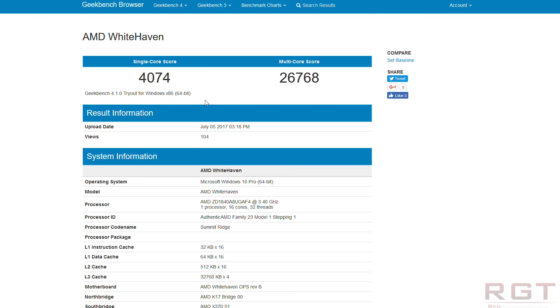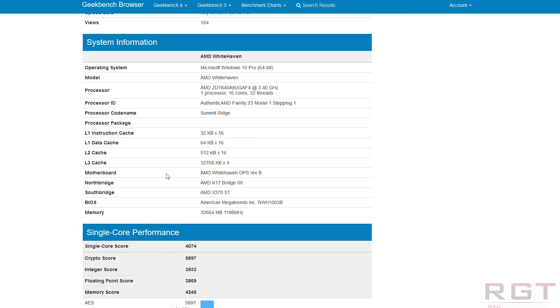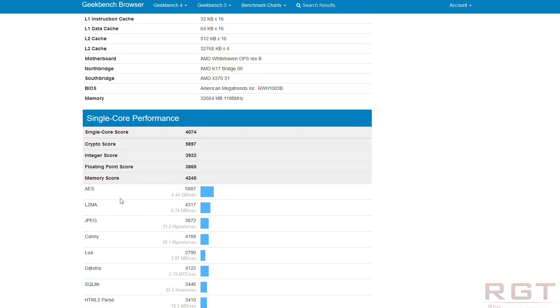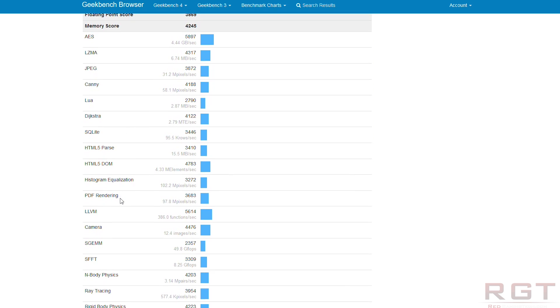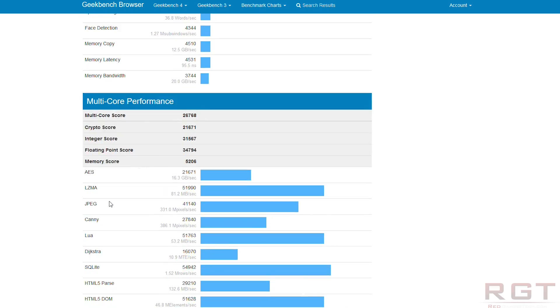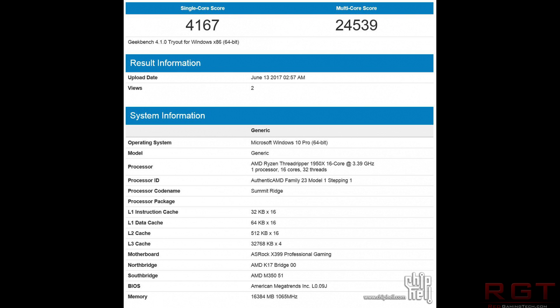There are a couple of interesting benchmark entries, although one of them has since been deleted — that was from last year. The newest one, however, which is known as AMD Whitehaven, I'll put that on screen, has an upload date of July the 5th. The single core score was 4,074, and the multi-core score hits 26,768, which is fairly impressive. Do remember that these CPUs are not released yet.